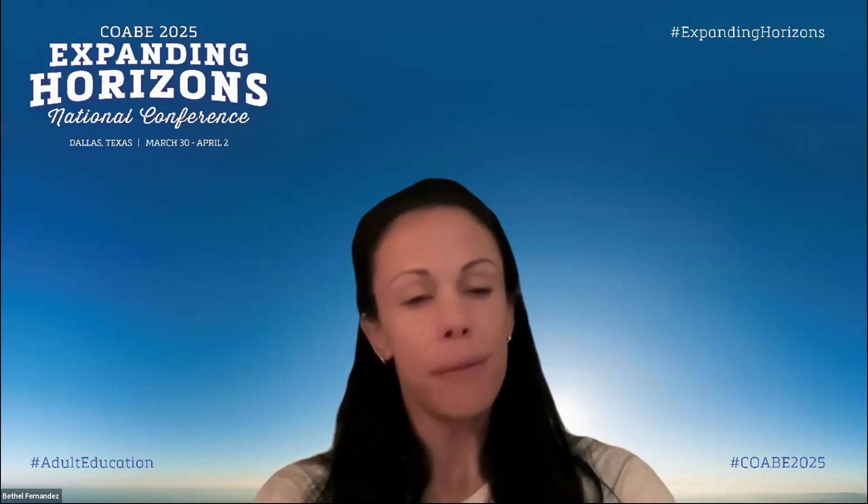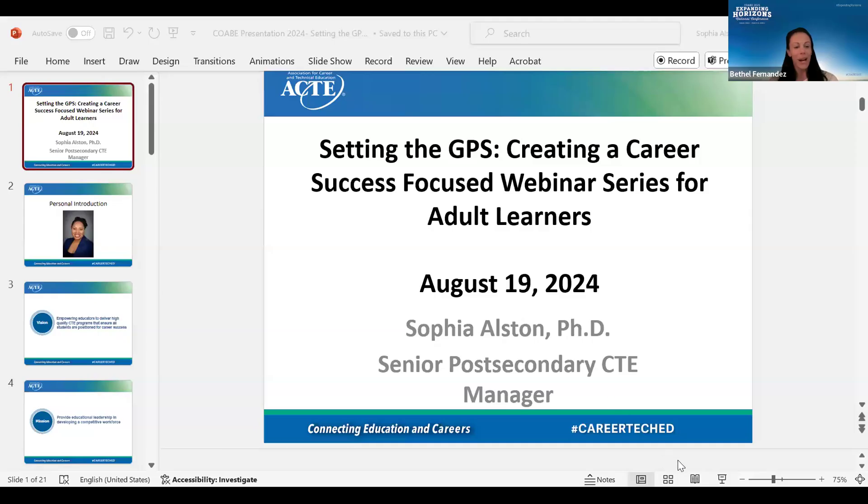Thank you so much, Miranda. Thank you, Burlington English. Everyone, please reach out to Burlington English with any questions. If you forget their email address, you can reach out to us and we can put you in contact with them. I do see everyone introducing themselves in the chat. I'm going to turn it over to Dr. Sophia Alston from South Carolina. She is here to present a great session. So Sophia.